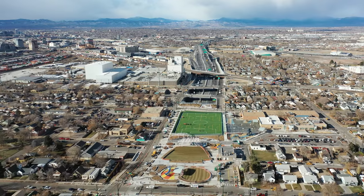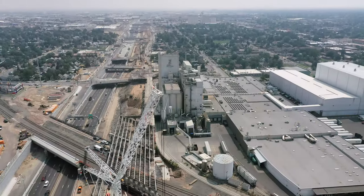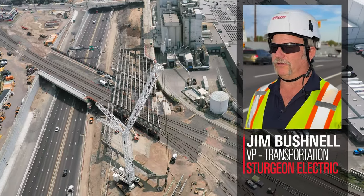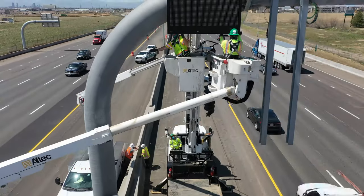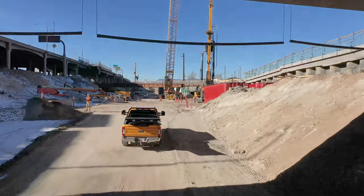Central 70 was an iconic project — it was the biggest single roadway project the Colorado Department of Transportation has put out to date. Sturgeon Electric partnered with Kiewit Infrastructure Company to build this project.